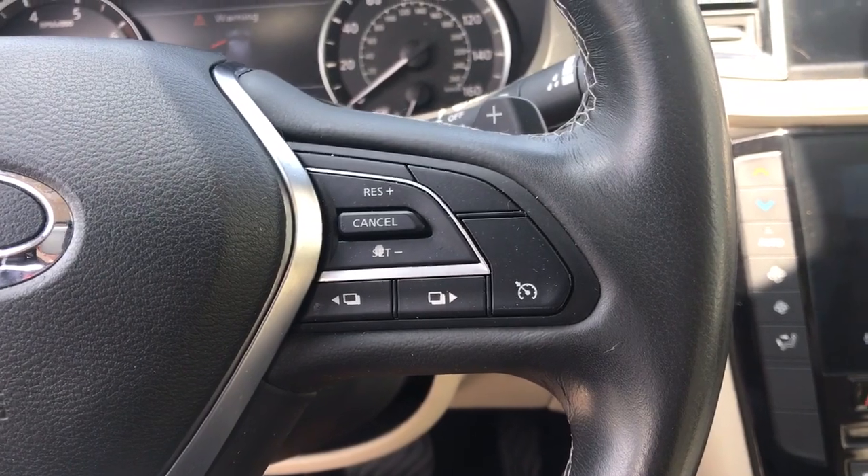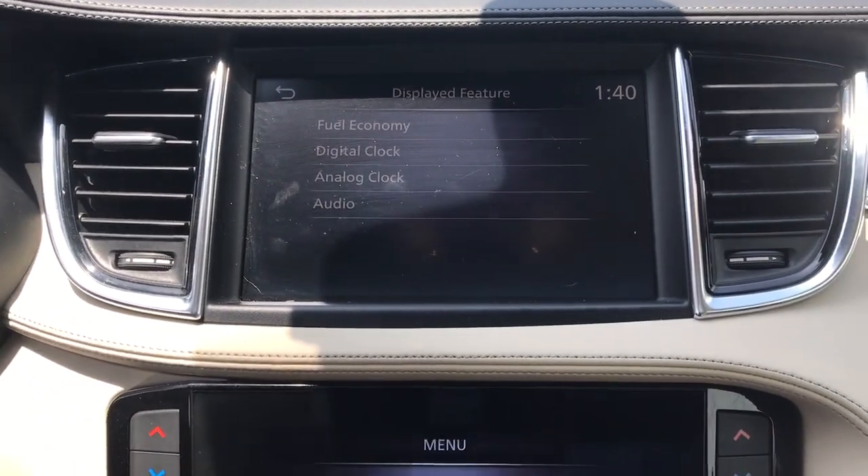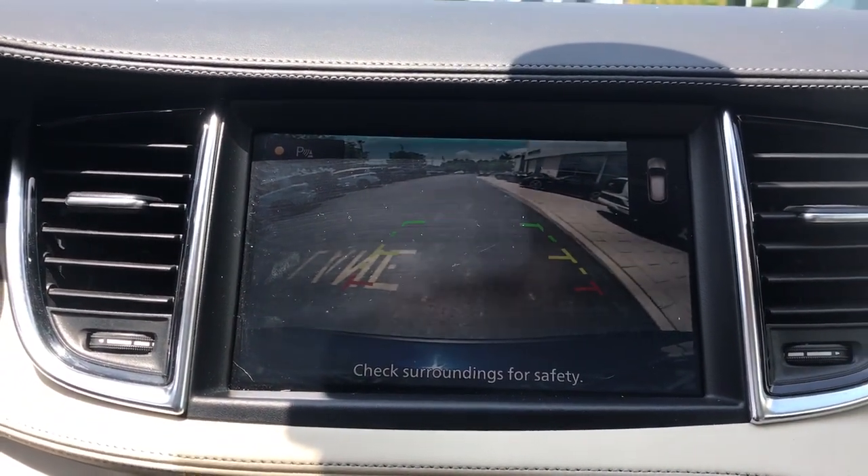Premium luxury meets convenient versatility in this thoughtfully designed QX50. See for yourself when you take it out for a test drive. Our professional staff looks forward to giving you excellent service.